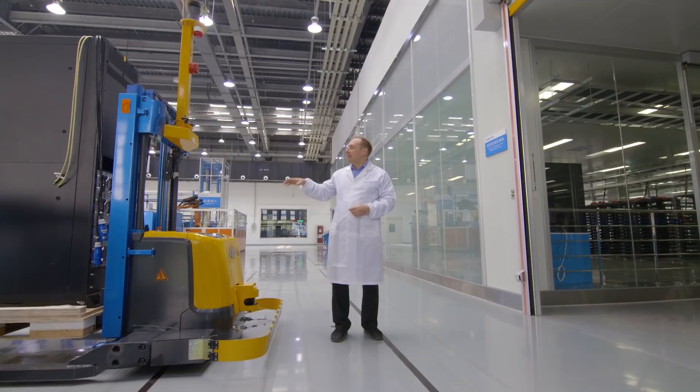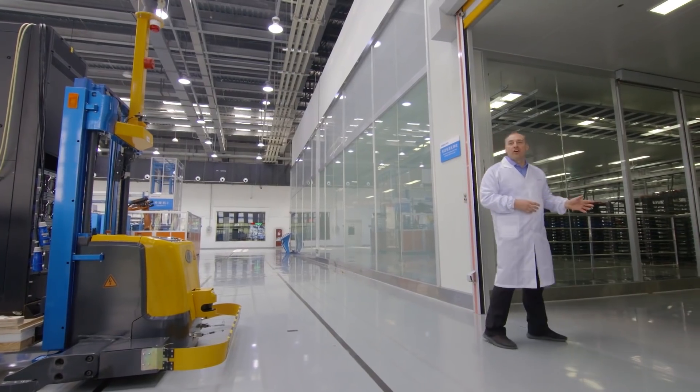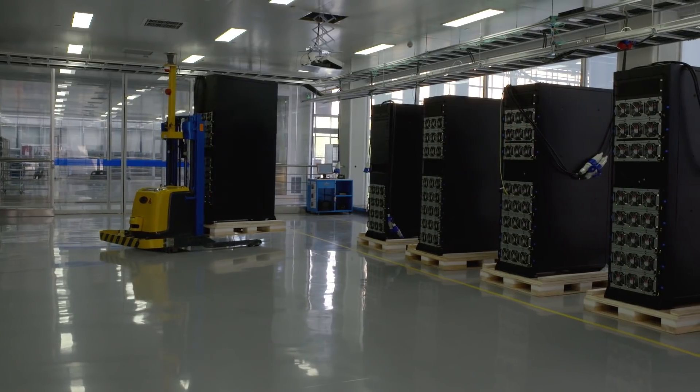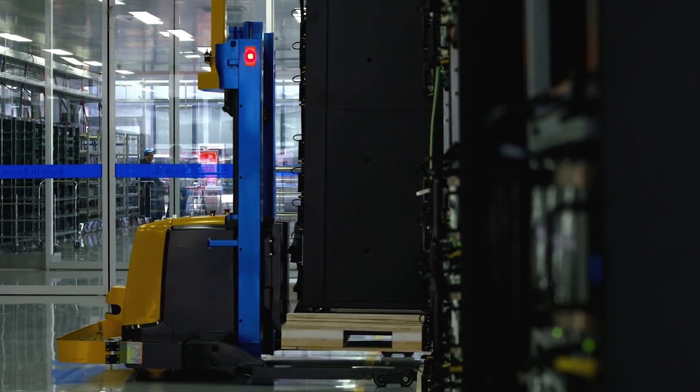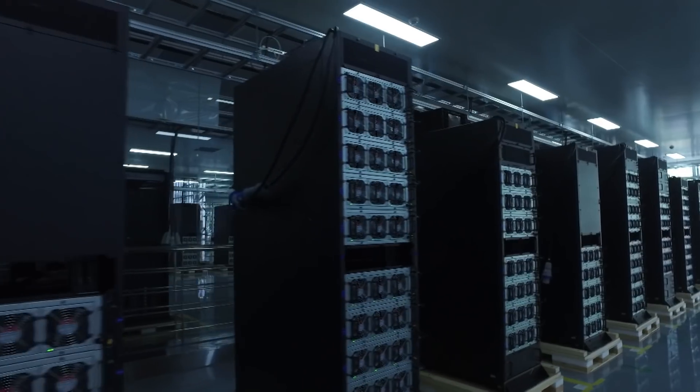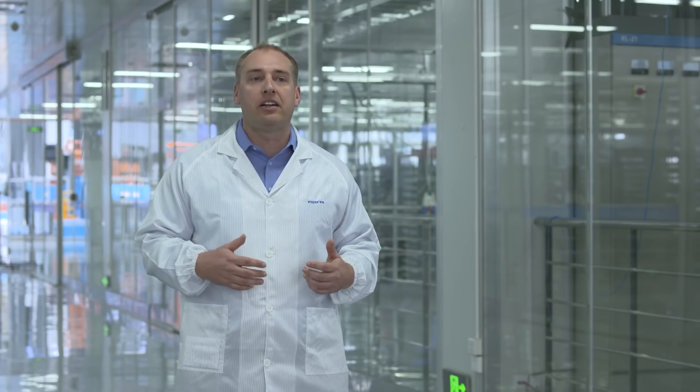Once assembly is complete, the cabinet is moved again by a laser forklift into the burn-in area. Just in this facility, Inspur has over 2,000 square meters of burn-in room space, divided into eight separate burn-in rooms where Inspur can vary the temperature, humidity, and input voltage to simulate a wide range of deployment scenarios. Cabinets spend anywhere from a day up to seven days doing a variety of tests. Big data and AI algorithms spot potential sources of failure both immediately and long-term, ensuring any rack that leaves the facility is of the highest quality and won't fail in the field.